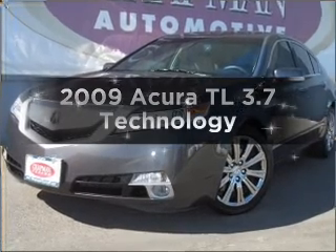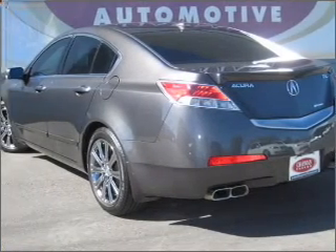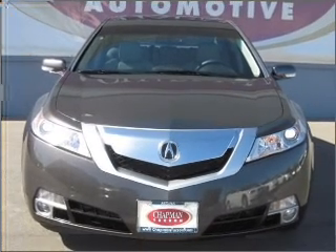Introducing the 2009 Acura TL. Travel the roads in style and comfort in this great vehicle with a reliable six-cylinder engine that responds smoothly to its five-speed automatic transmission.